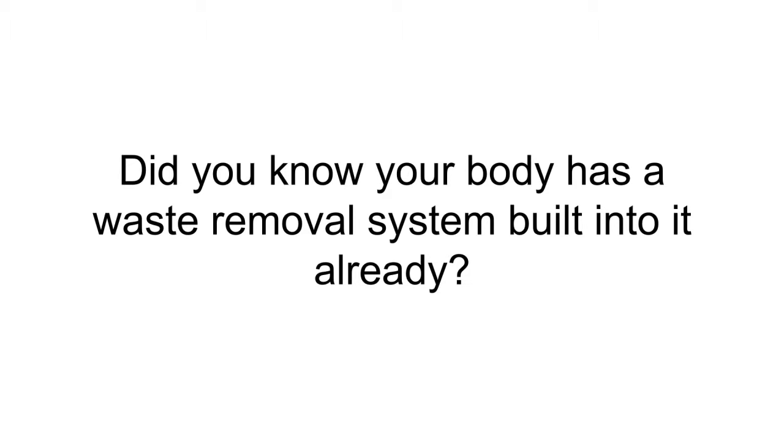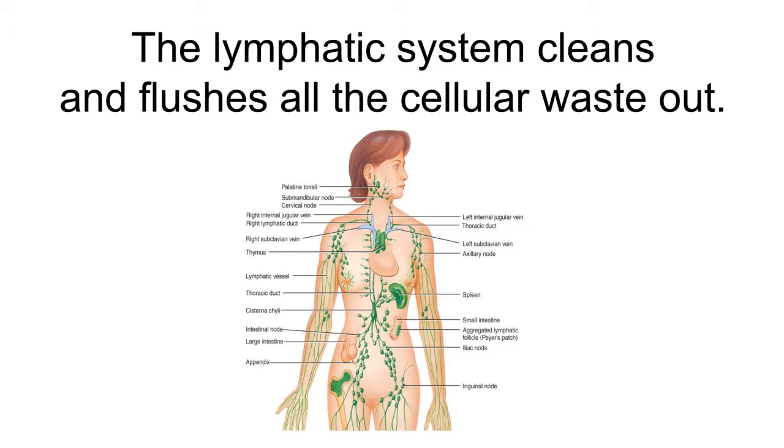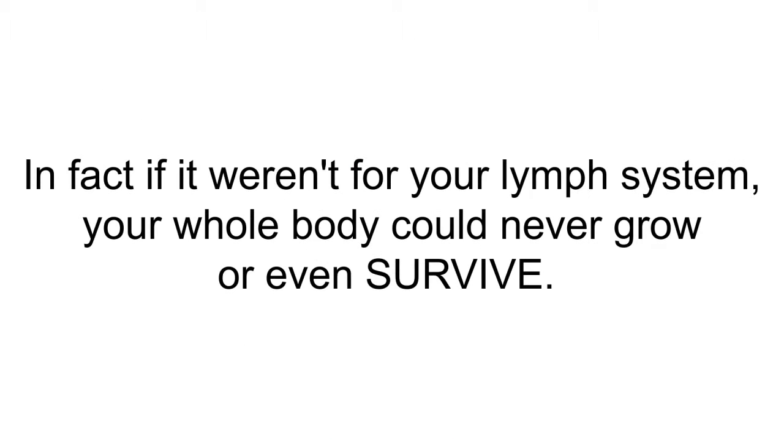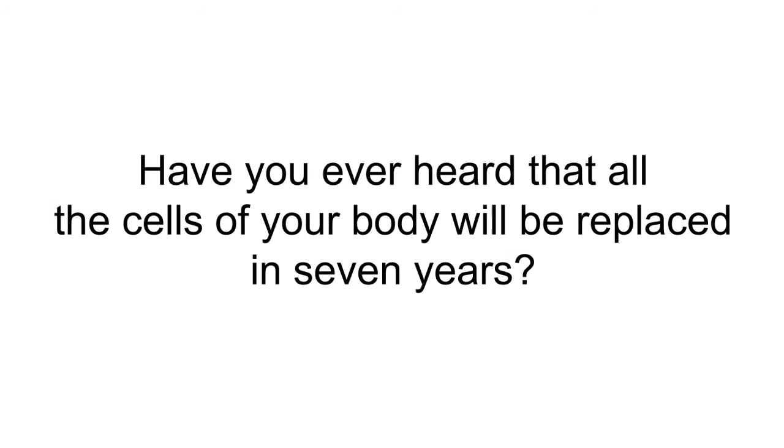Let's get started with the basics. Did you know your body has a waste removal system built into it already? It's true. Your circulatory system — that's your blood — supplies the enormous amount of cells in your body with all the nutrients they need. The lymphatic system cleans and flushes all the cellular waste out. In fact, if it weren't for your lymph system, your whole body could never grow or even survive.